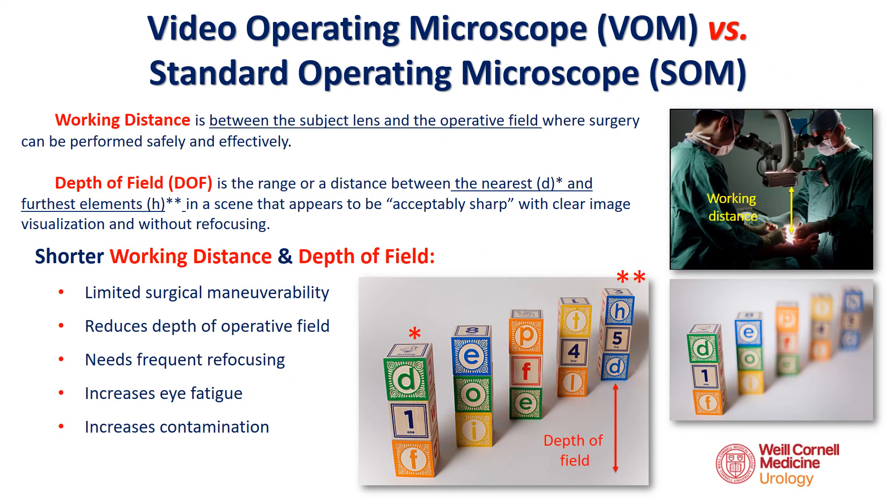Working distance and depth of field are key parameters in determining the quality of an operating microscope. A short working distance and depth of field translates to limited surgical maneuverability, requires frequent refocusing, increases eye fatigue, and risks surgical field contamination.